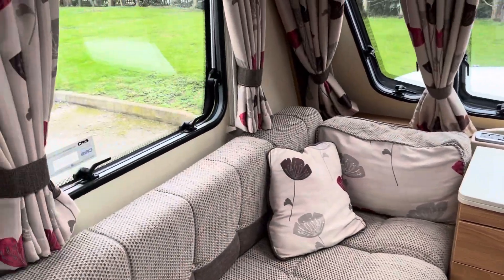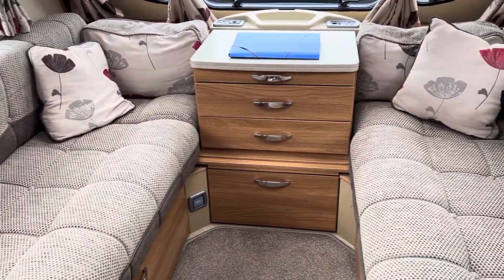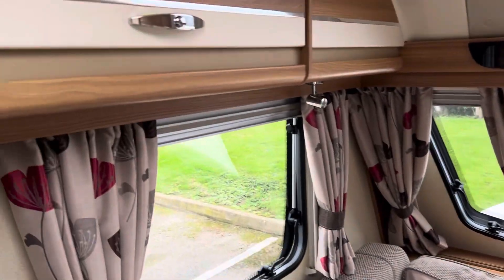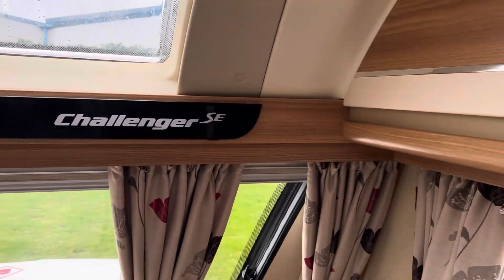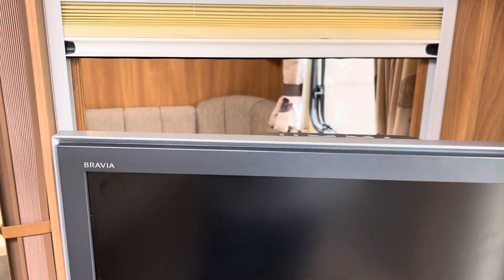This is the lounge space — you can either use it as two separates or it can be made up into one big double. There's overhead storage, a radio there, and a good sized TV up front.